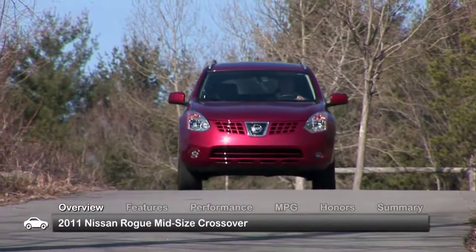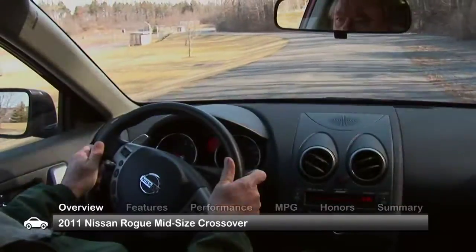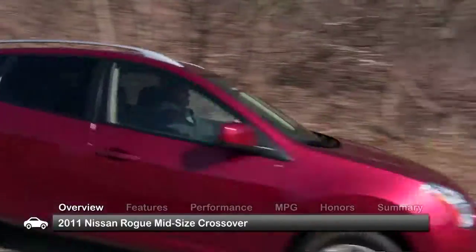The versatile, five-passenger 2011 Nissan Rogue mid-size sport utility crossover offers economy for the small family on the go, as well as sporty performance for the urban driver looking for a multi-purpose vehicle.